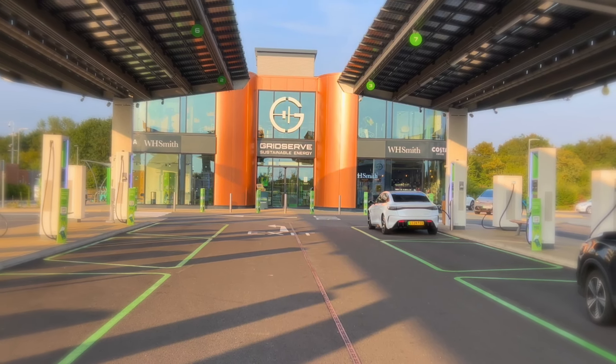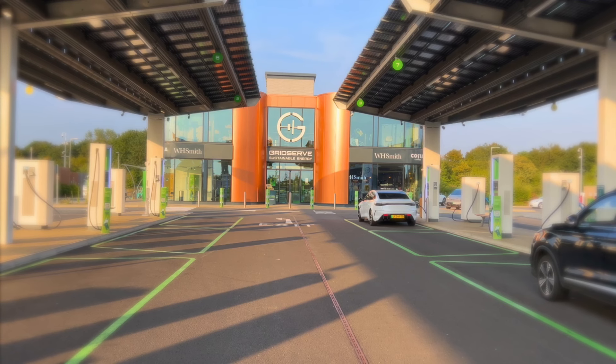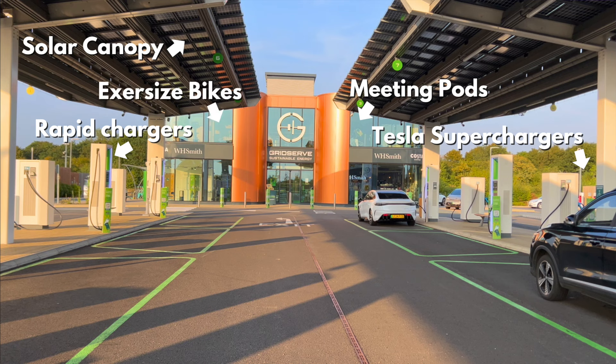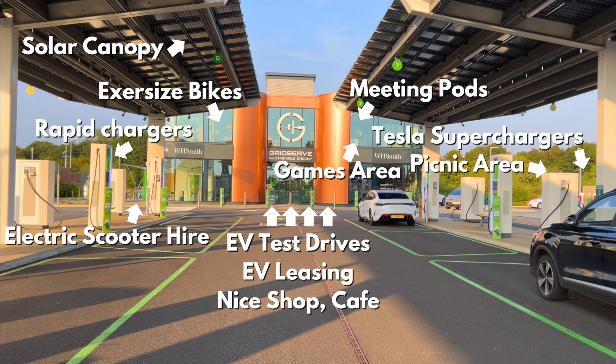This, ladies and gentlemen, is the future of electric vehicle charging. I know, I'm just as excited as you must be. It's got rapid chargers, Tesla superchargers, a solar canopy, meeting pods inside, exercise bikes, electric scooter hire, a games area, picnic tables, test drives available with the latest EVs, electric car leasing, a nice shop and a cafe. This electric forecourt has got everything.